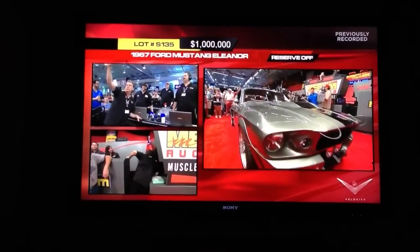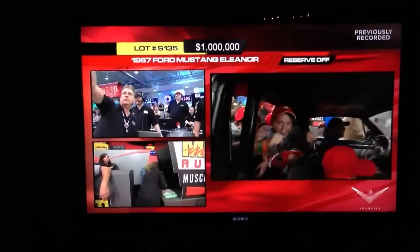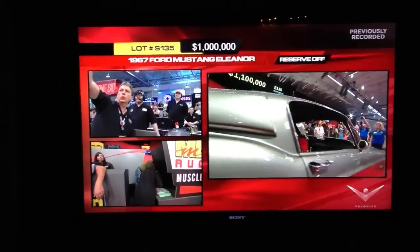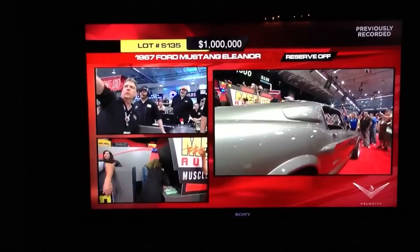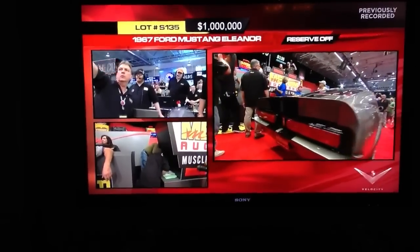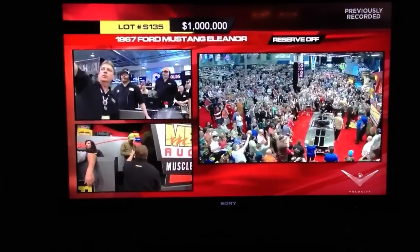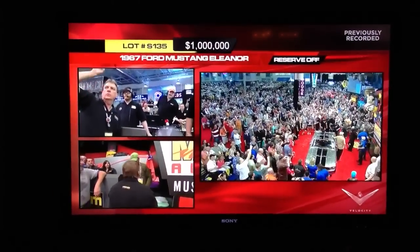Dave is referring to Frank Meekam, who's back in the upper left-hand corner with the orange ball cap on, talking with a phone bidder. It's Eleanor versus the Super Snake — who's going to win the price battle? $300,000 difference right now.